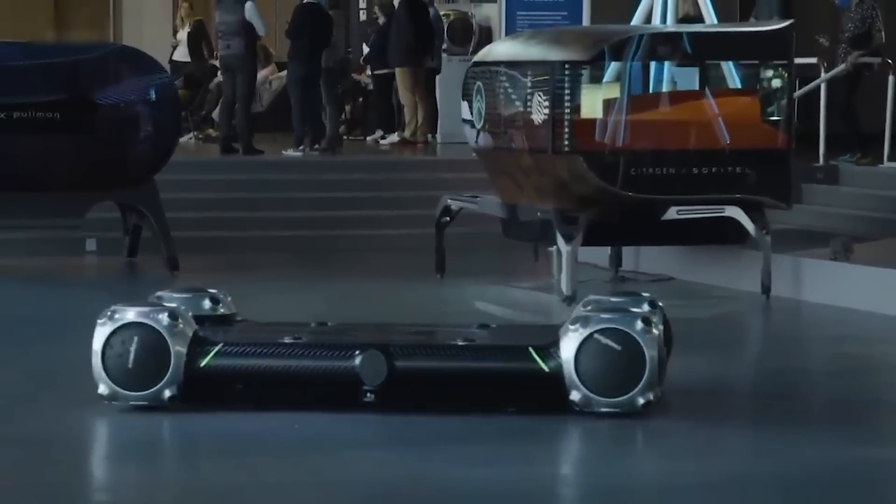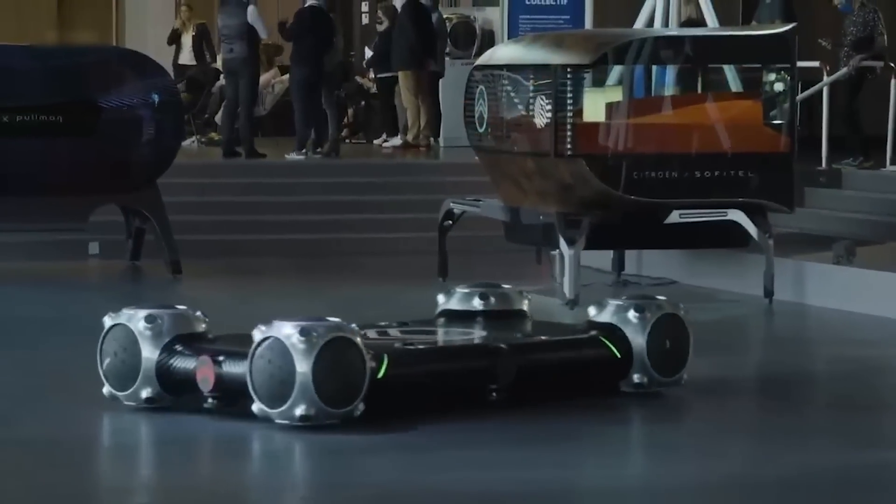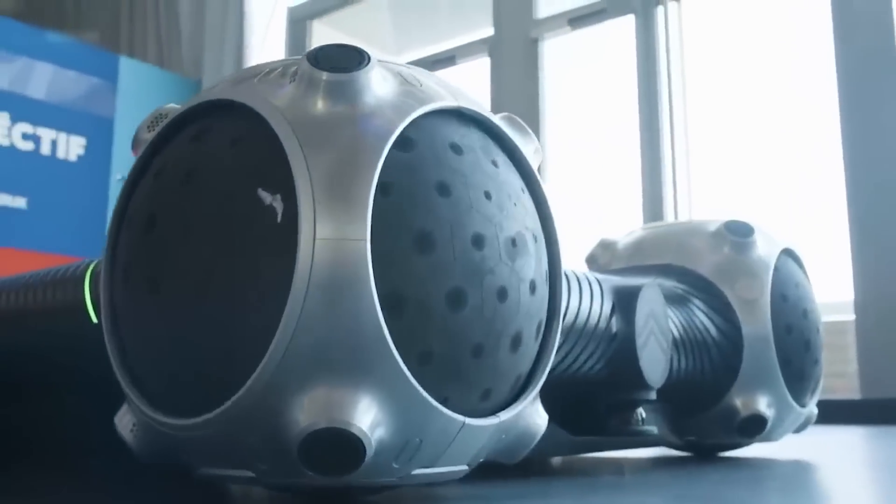This Citroen product is literally packed with technology. But most important, of course, are those unusual spherical wheels.